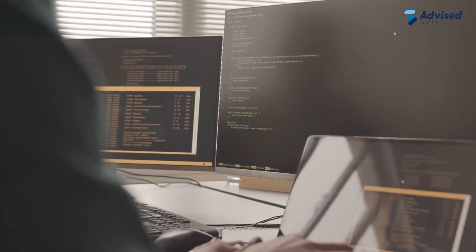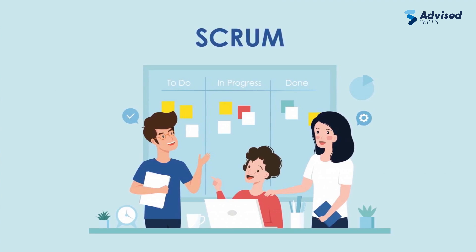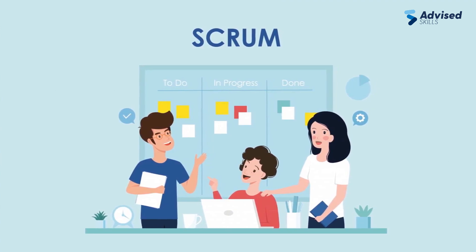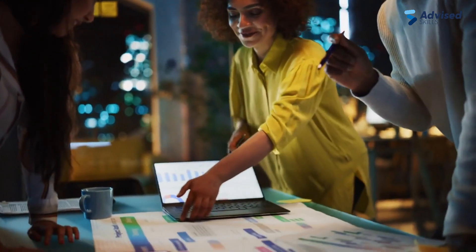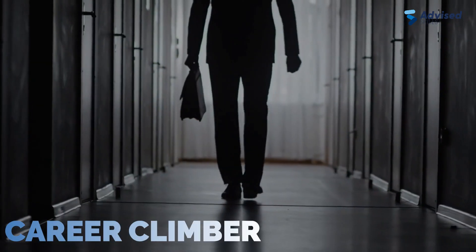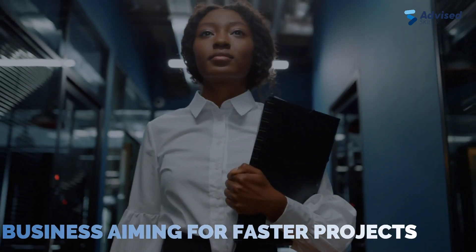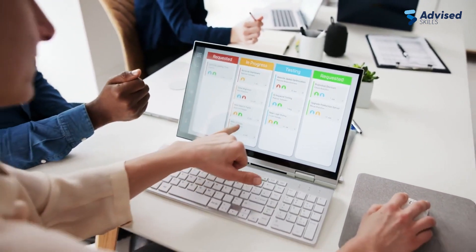Have you ever wondered how to make software projects smoother and more efficient? Today we're diving into Scrum, a game changer in project management. In the fast-paced world of IT, success isn't just about being innovative — it's also about having a reliable plan and expert guidance. That's where Scrum and advised skills come in handy, whether you're a career climber or a business aiming for faster projects.